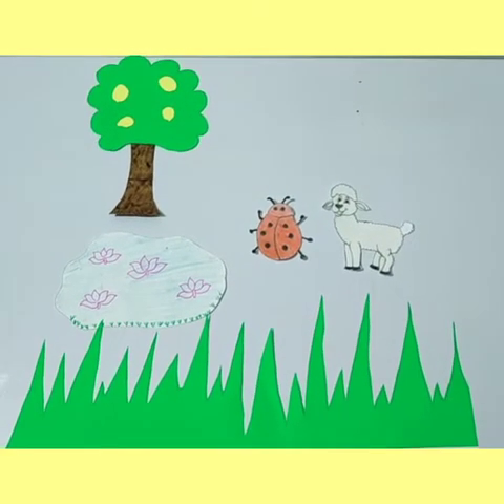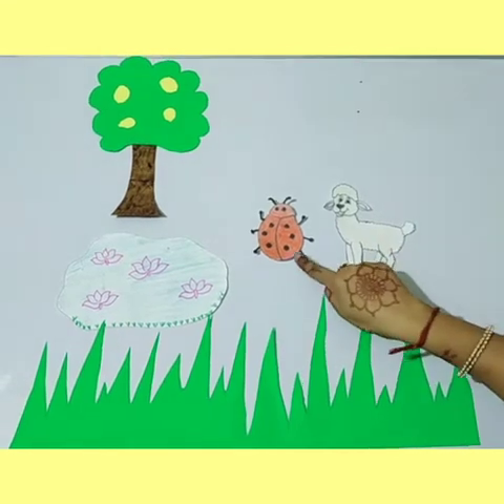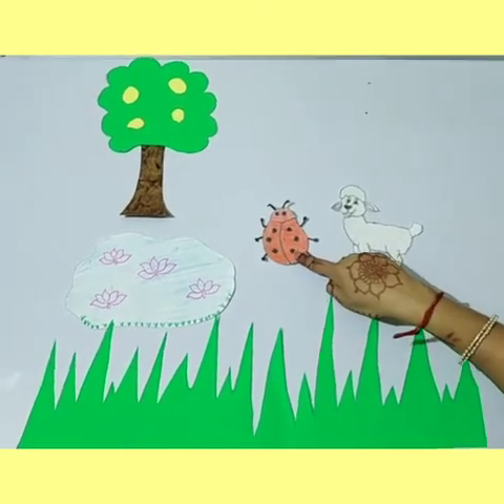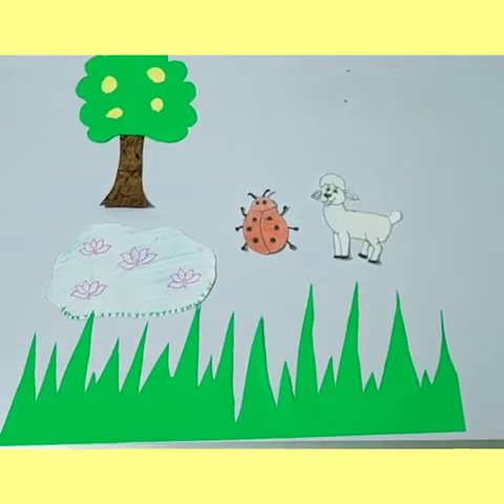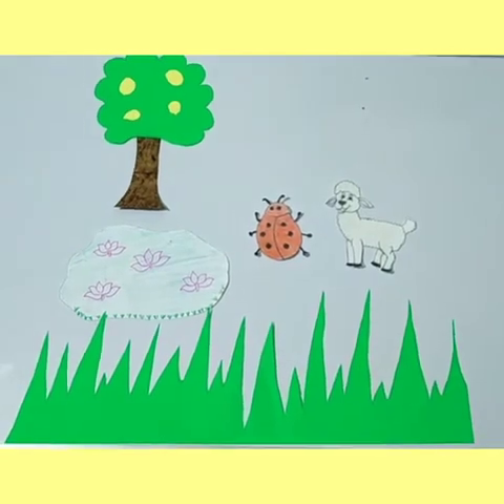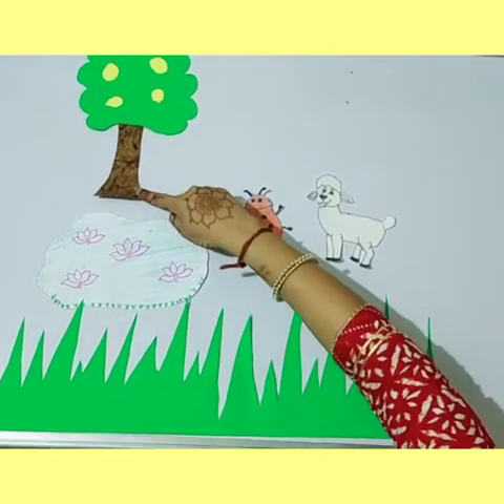Once upon a time there were two friends, a lamb and a ladybug. They used to play around the pond which was under the lemon tree.